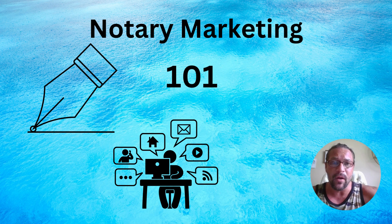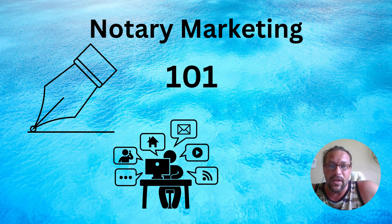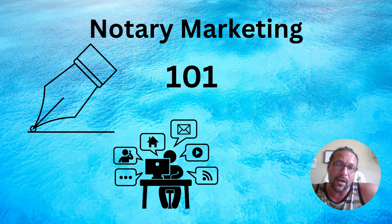Hey gang, it's Mark here, and today we're going to do Notary Marketing 101. I'm going to show you the what of marketing — the how and implementation is nuanced and requires more detail than I can cover on YouTube, but I'm going to give you the broad overviews. What we're looking at here is a blue ocean — a term used for a market where there's no competition. Digital marketing in the notary space is something of a blue ocean; not a lot of people are doing it or teaching it.